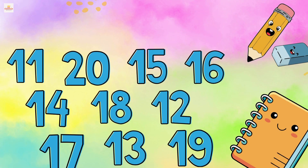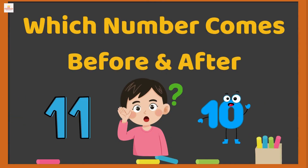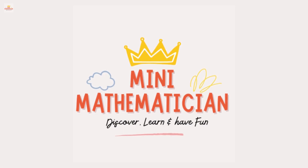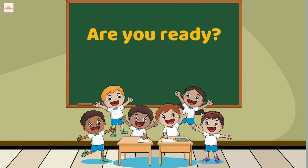The numbers from 11 to 20 are all mixed up — can you help me fix them? Let's find which number comes before and after. Welcome to Mini Mathematicians! I am so happy you are here to learn and have fun with numbers. Are you ready to become number detectors today? Let's go!